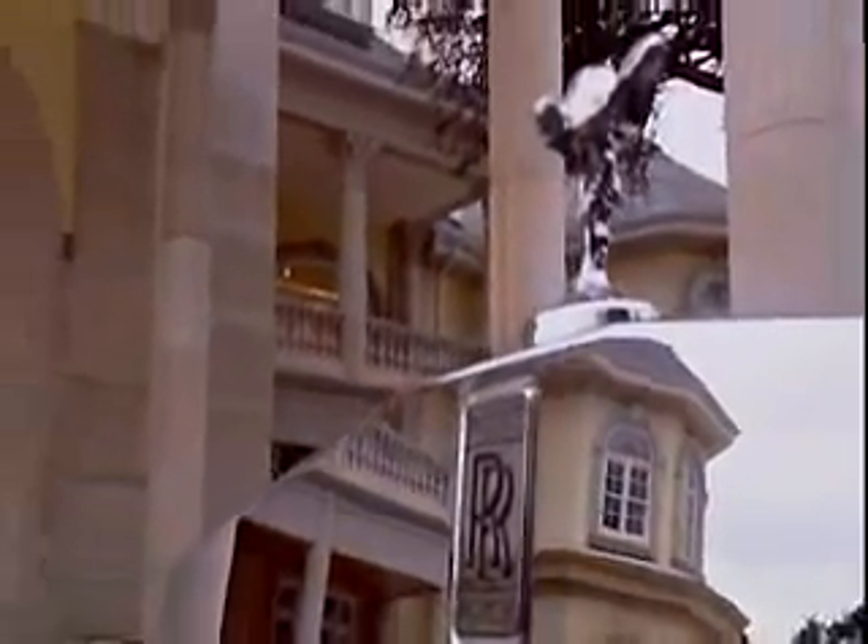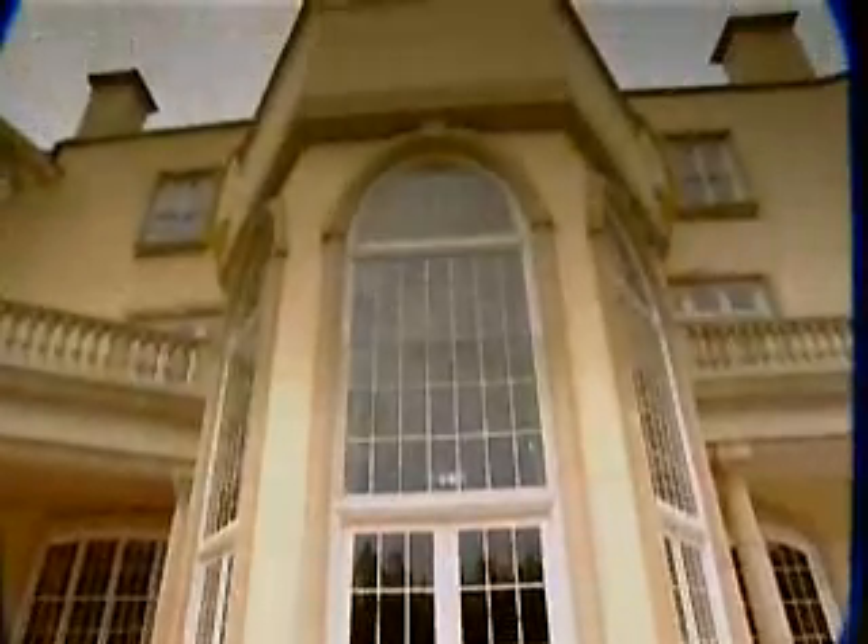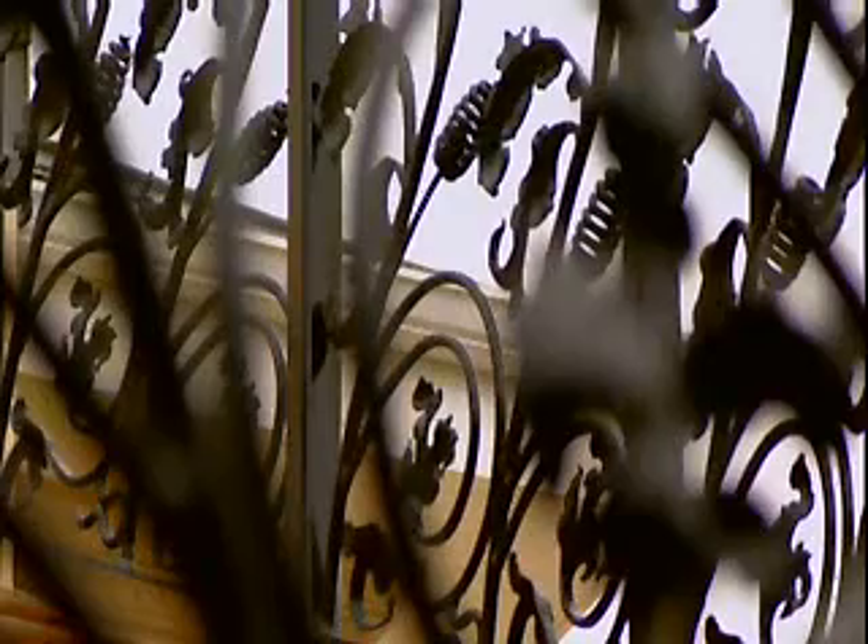On the outskirts of the village of Windlesham in Surrey, set in 58 acres of gardens, park and woodland, the Uptown Court Estate is the ultimate stately home for the 21st century, and one of the most important private residences to be built in England for over two centuries.